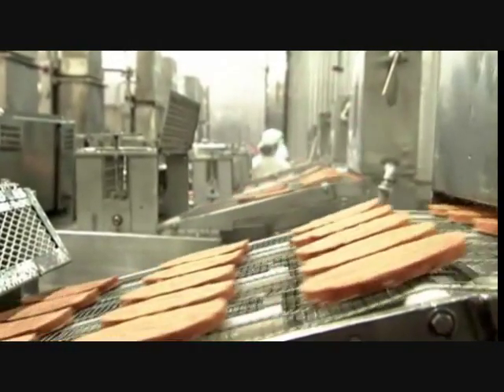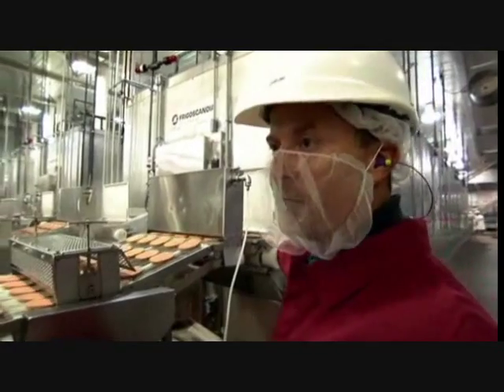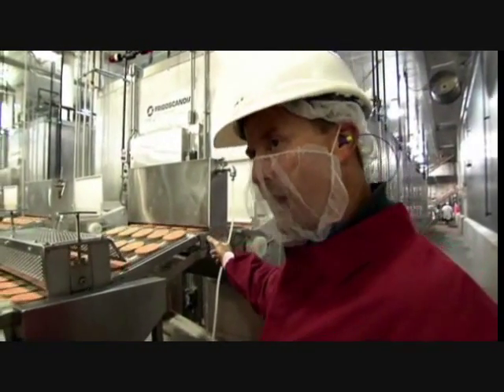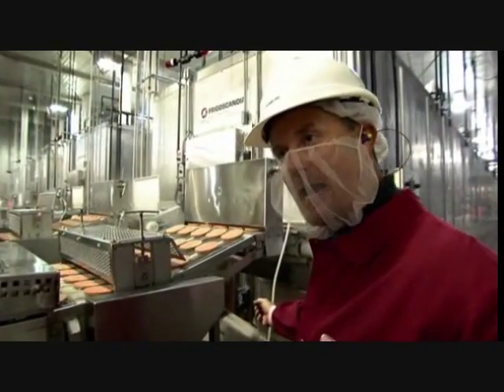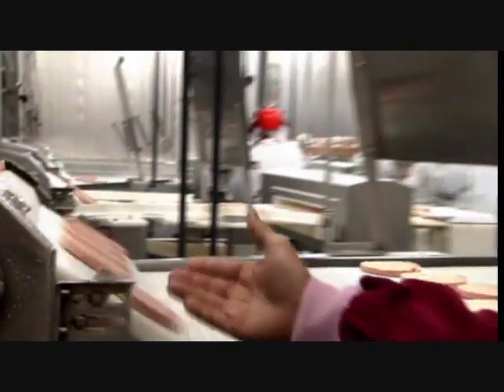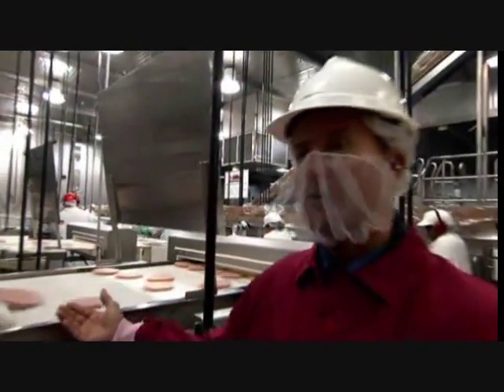We're going to run it through a large impingement freezer, which will take roughly two minutes, bringing the product from 32 degrees Fahrenheit down to zero degrees Fahrenheit. Here we have the frozen patties a short two minutes later coming out of the freezer at zero degrees Fahrenheit.